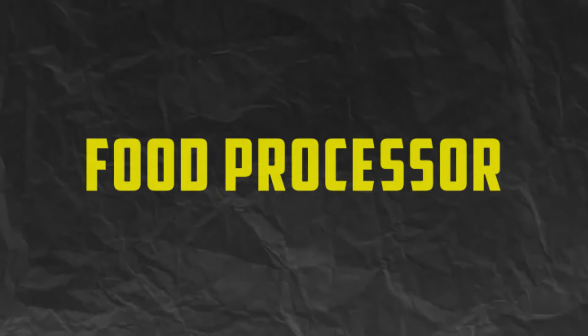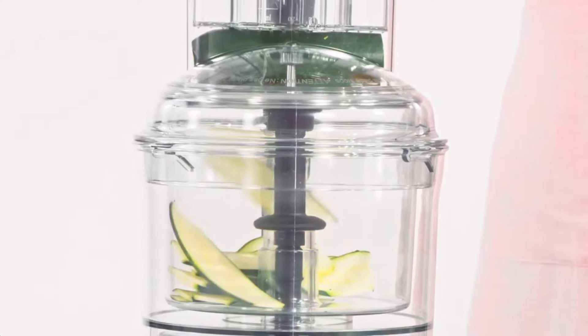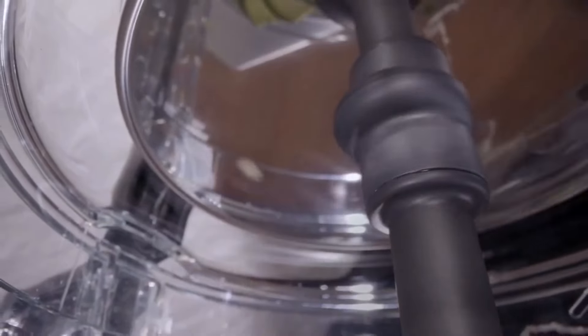Number 2. Food Processor. Say goodbye to tedious chopping, slicing, and shredding with a high-quality food processor. This versatile gadget makes quick work of food prep tasks,